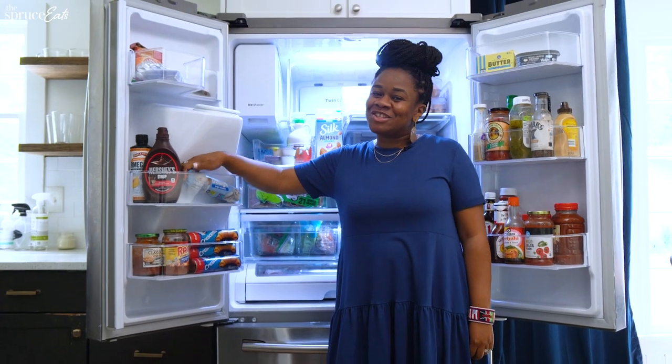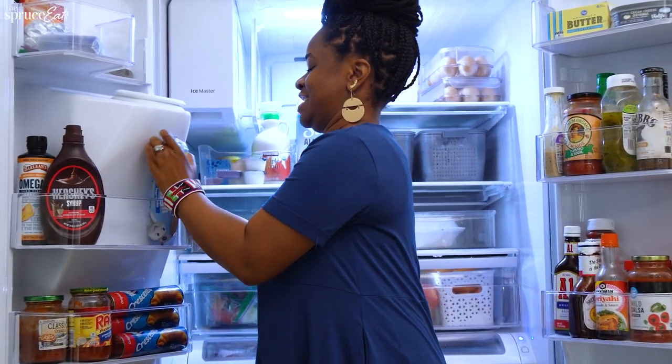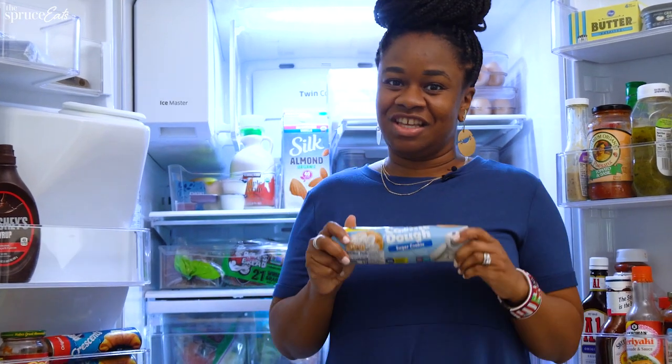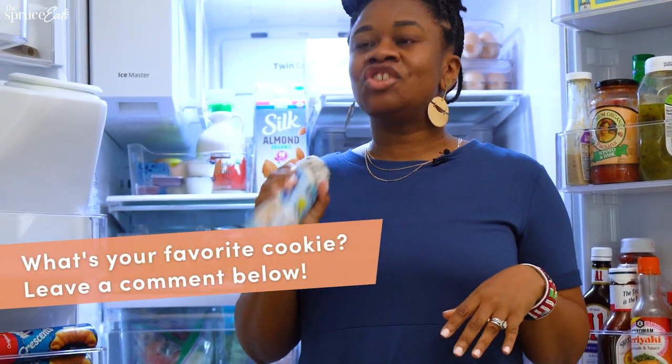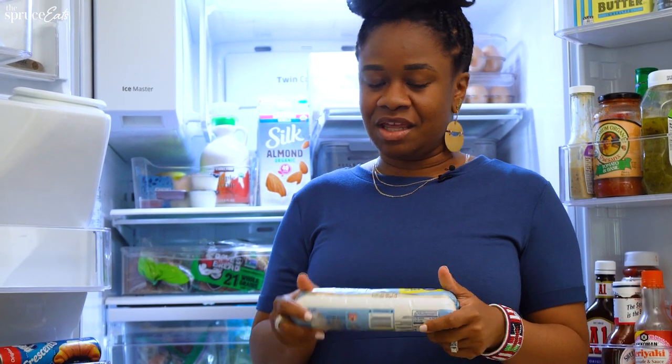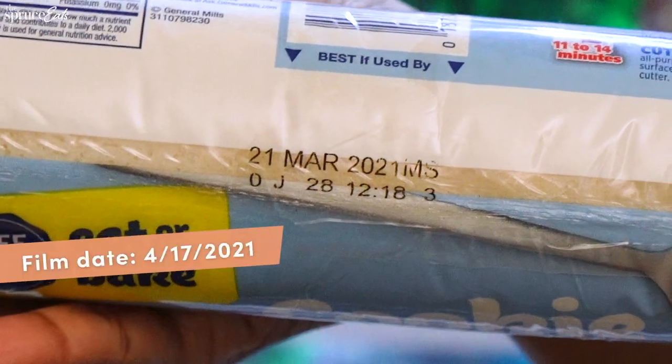I think my guilty pleasure snack would have to definitely be sugar cookies. I'm not a big chocolate fan, but I love a good sugar cookie. I love to make these and let the kids decorate them, although I think this one needs to be tossed.